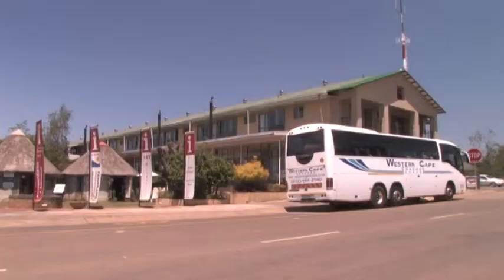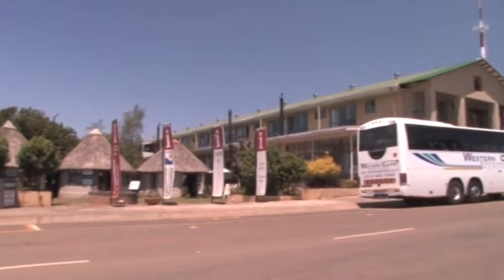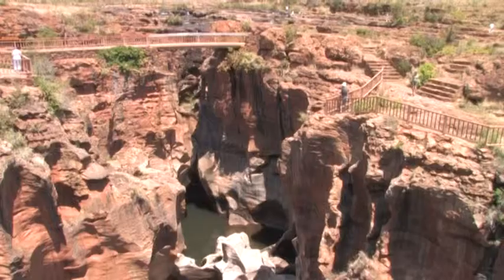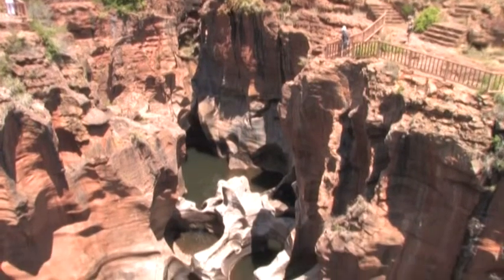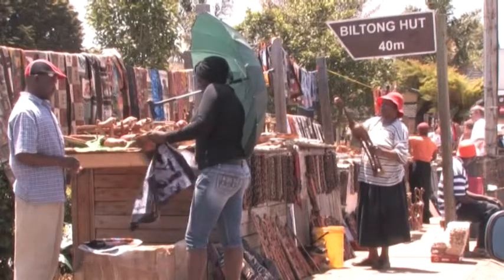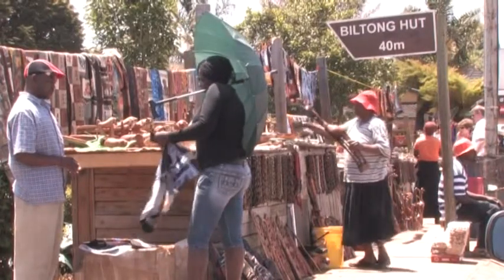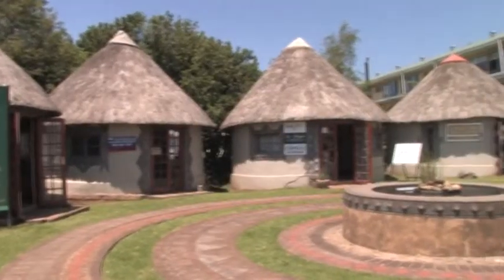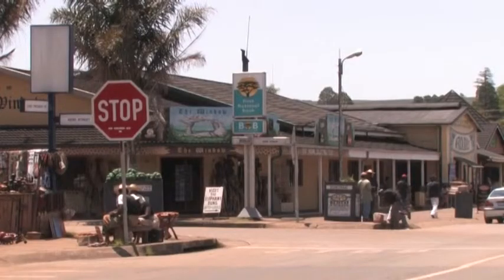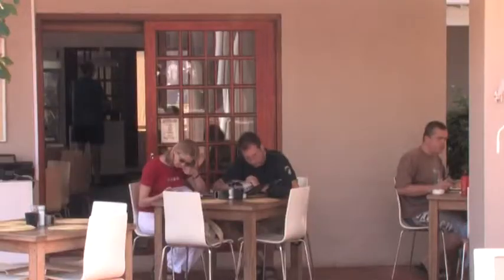The route leading to the canyon starts at the village of Graskop and includes God's Window, the Pinnacle, and Burke's Luck Potholes. Like so many other towns in these parts, Graskop originated as a mining camp in the 1880s. The gold mining days are long forgotten and the town today is the commercial centre for a larger forested area with several sawmills.